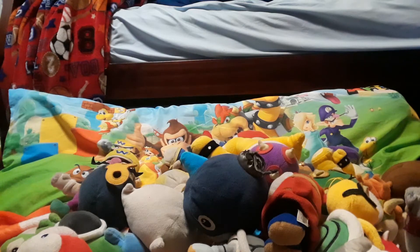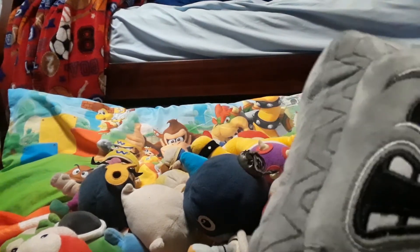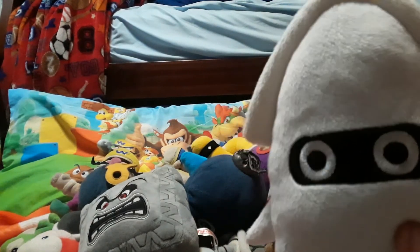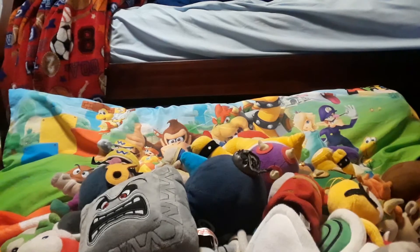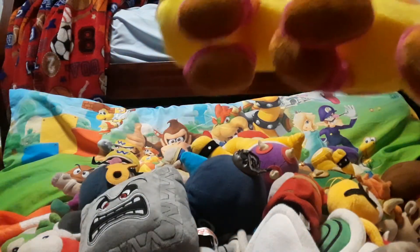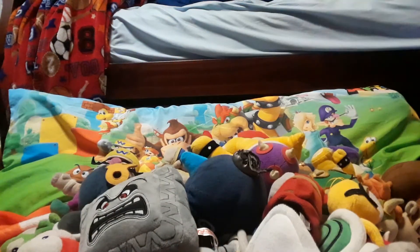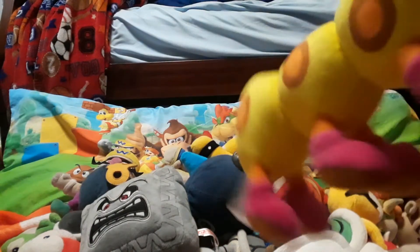Next we have Thwomp — I actually got him this most recent Christmas. I was really excited; I always wanted a Thwomp and said it could be like a mini pillow, so it kind of is. I also got Blooper, who is also very recent — I got him right around New Year's. And my most recent is Wiggler — he's so soft. I got him from Walmart; Blooper was from Amazon. Wiggler is still so soft that I refuse to let him touch my carpet — I always keep him on a blanket.